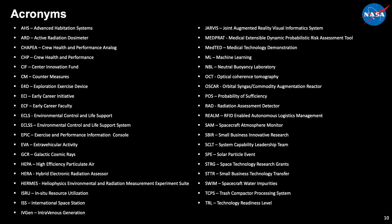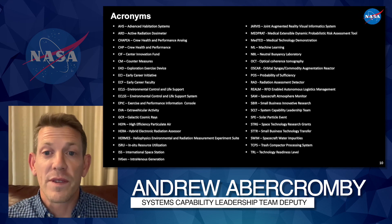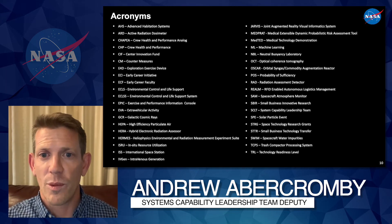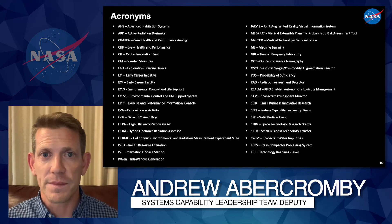As you know, acronyms are widely used at NASA, and this chart is intended to define the acronyms used in this presentation. We hope this video provides an overview of the AHS capability area and helps you identify what areas you would like to provide feedback on. Thank you.